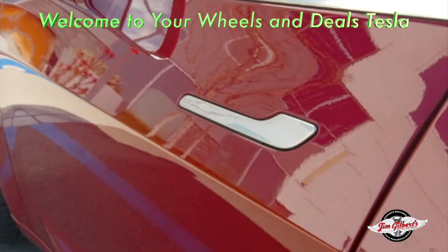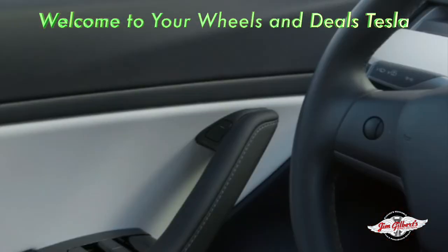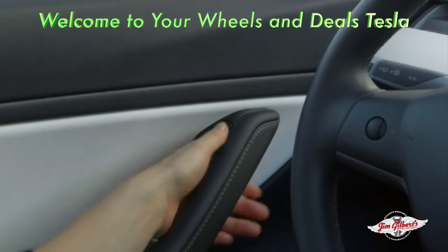To open the door, reach with your outer hand, press here with your thumb, and pull the handle. When you want to get out, press this button with your thumb.